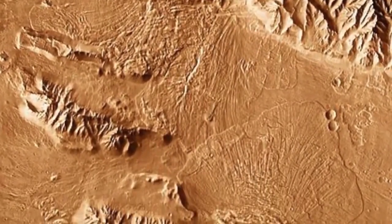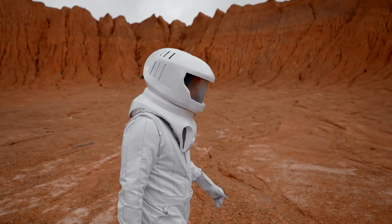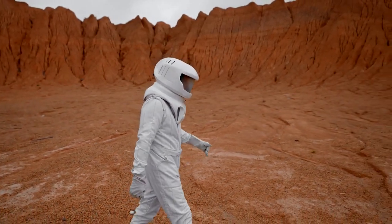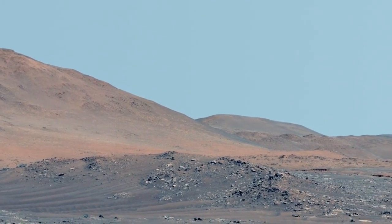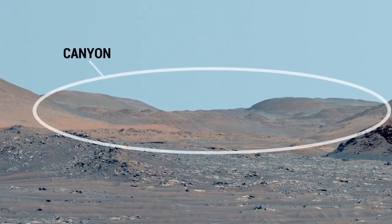From the landing site at Jezero Crater, the Perseverance rover has been busy on the Martian soil, and while it has not fully begun its main science experiments, there's much to hope for in the upcoming months. We know that Jezero is the perfect location for such work, and have discovered that the 48-kilometer-wide crater had a big lake and river delta years ago.